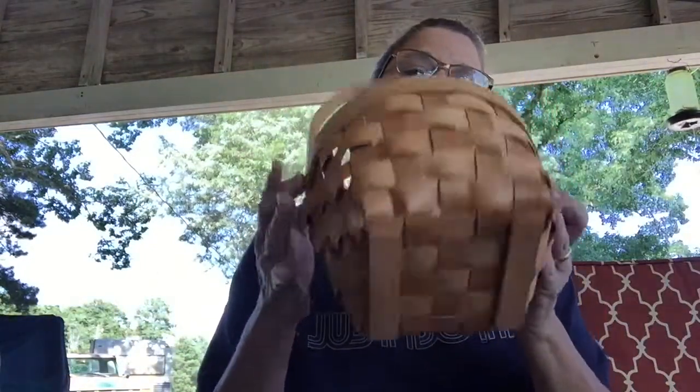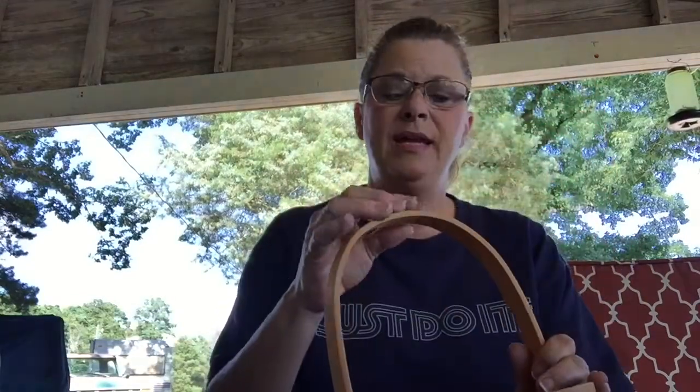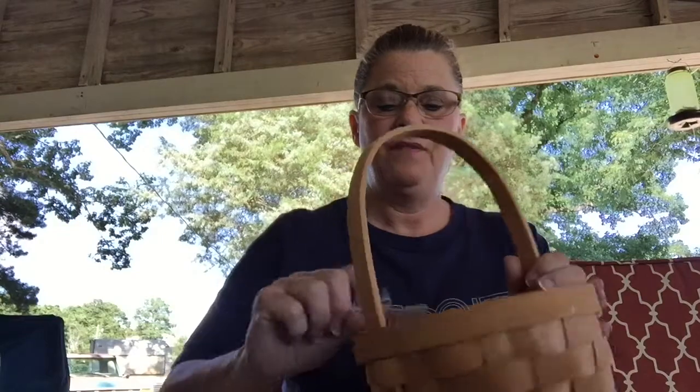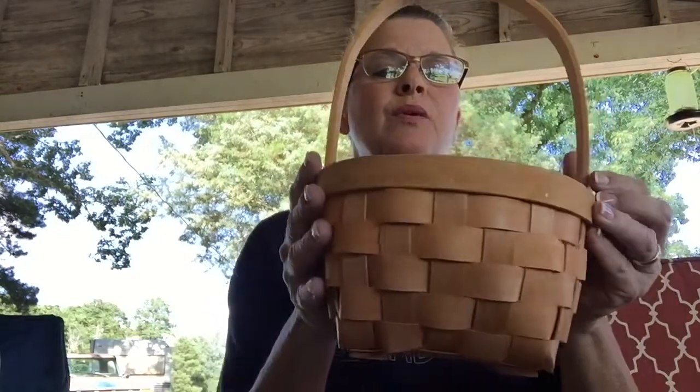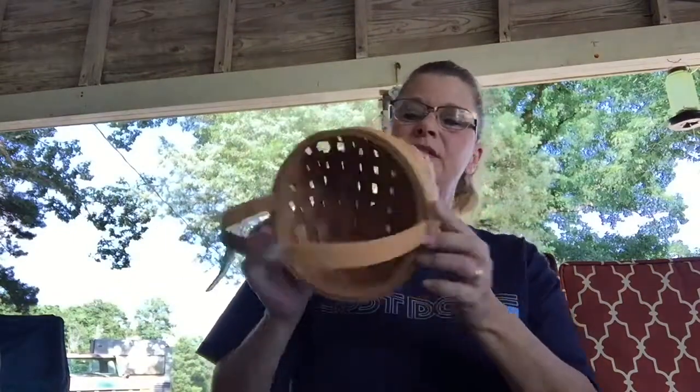Found this little basket — it was 50 cents so it was a quarter. Can't beat that little basket for a quarter — it's a good little size.